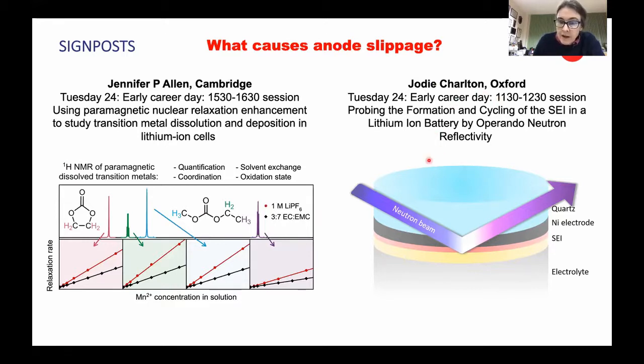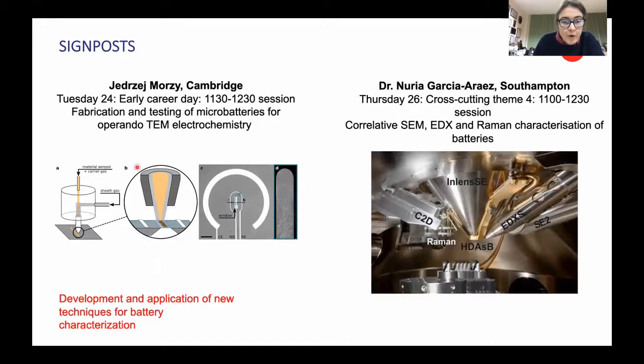Jody Charlton in Oxford is developing new approaches using operando neutron reflectivity to measure SEI formation on a model nickel electrode, so we can understand SEI growth for different additives. Jezred in Cambridge is pushing the use of operando TEM microscopy so that we can watch degradation processes in real time with high resolution microscopy methods. And in Nurea's newer piece of equipment, she can use a combination of different techniques to understand the different processes from a spectroscopic to a microscopic perspective.